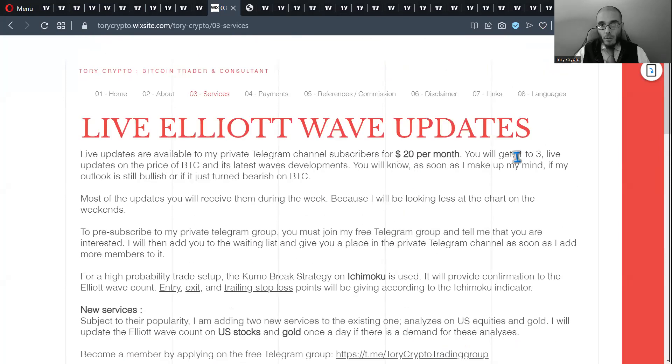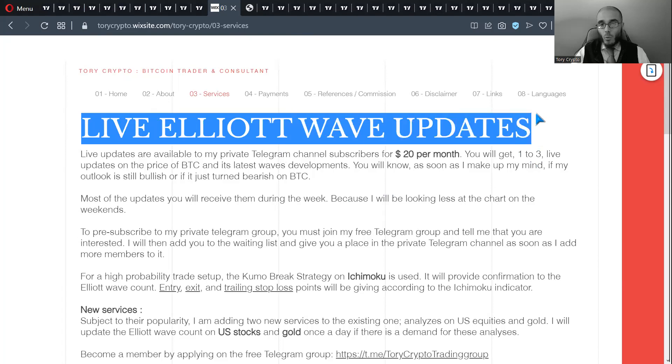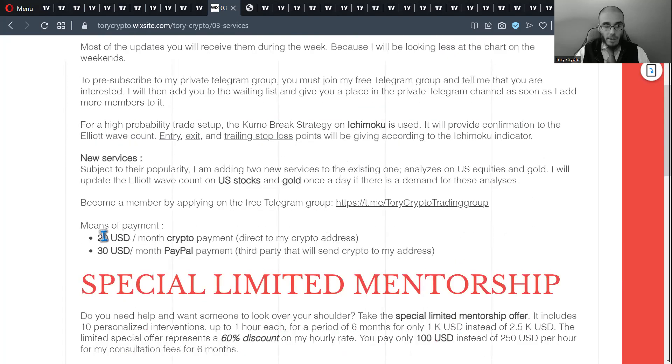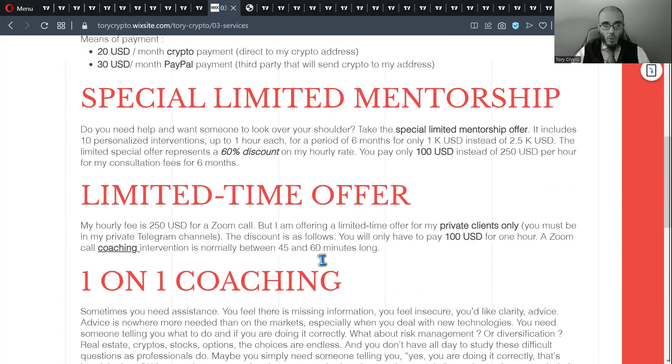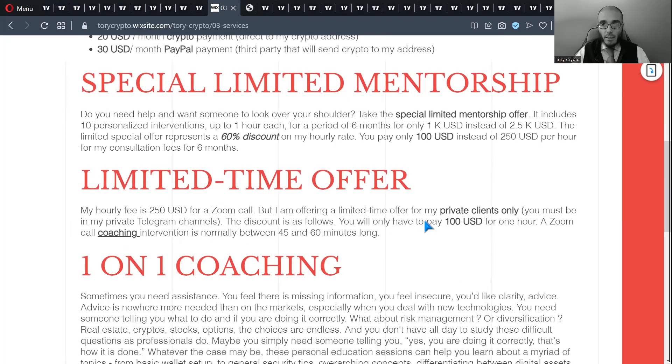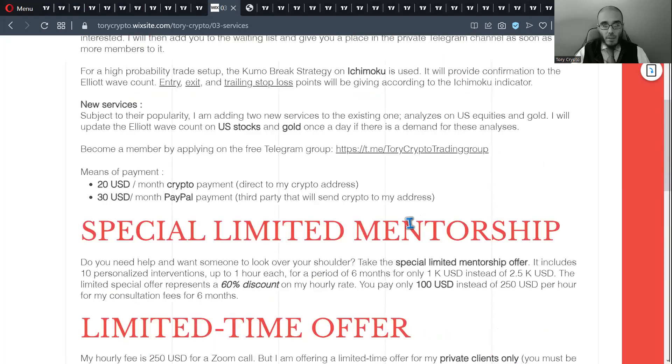Bitcoin gets one to three updates a day, depending on what happens and how much I update it. That live Elliott Wave updates service will cost you 20 USD a month. Sometimes I also talk about Ichimoku, but not all the time. That service is 20 USD if you pay in crypto and 30 USD if you use PayPal. I also offer one-on-one coaching. You get a discount if you are a private client of mine — it's a limited time offer.